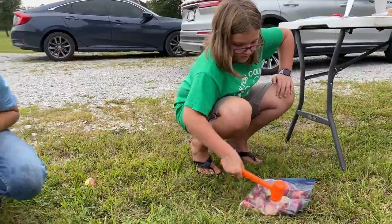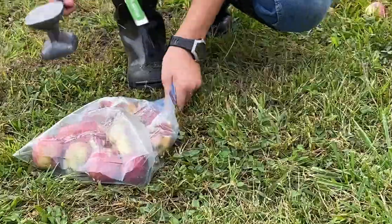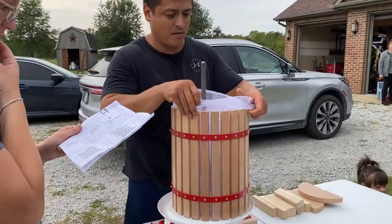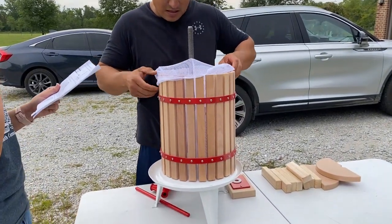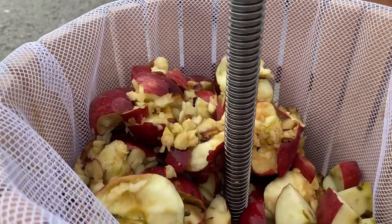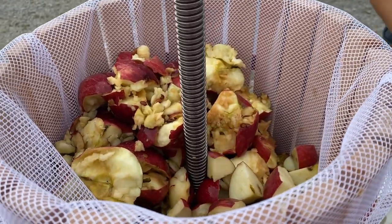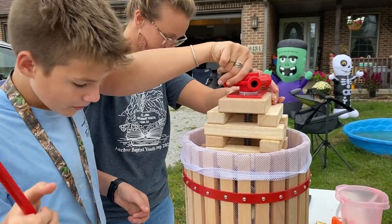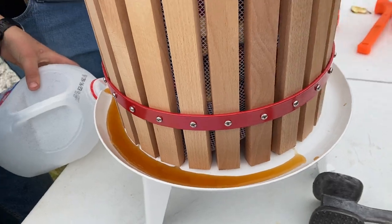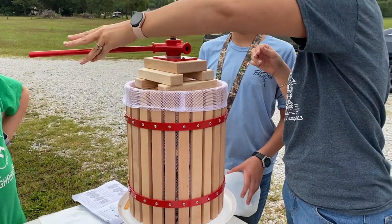Now we have to crush the apples into tiny pieces. We will put a mesh liner inside the press to hold the crushed apples. We put blocks on top of the apples to push them down so that the juices will come out. Time to start pressing the apples.